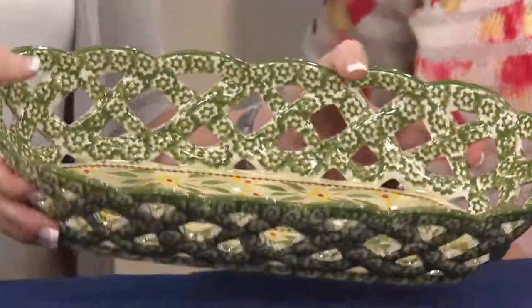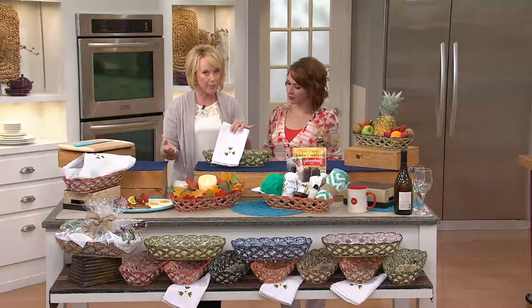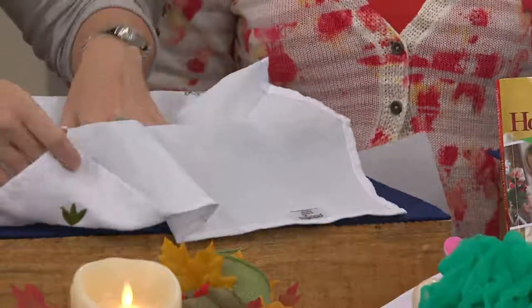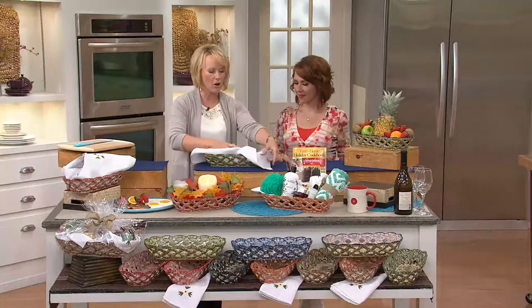You can bake your bread right in here if you wanted to, or serve your bread right in here. We included the embroidered napkin, which is also great and it's pre-treated, so you don't have to worry about staining. We gave you a large enough napkin with embroidery in both corners so you can tuck it inside and put your hot rolls, muffins, breads — all the things that we love.